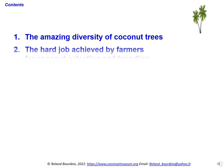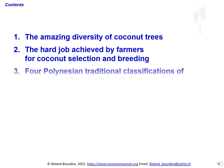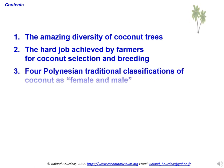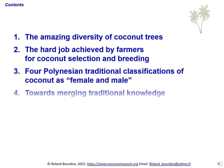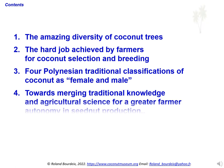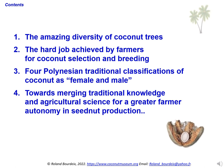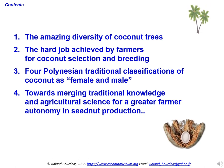Then I will document the hard job achieved over centuries by farmers for coconut selection and breeding. I will describe four useful Polynesian traditional classifications of coconut as female and male. Then I will discuss how merging the traditional knowledge and the agricultural science can help farmers and gardeners to better conserve, breed, and use their own traditional coconut varieties, and reach a greater autonomy in seednut production.